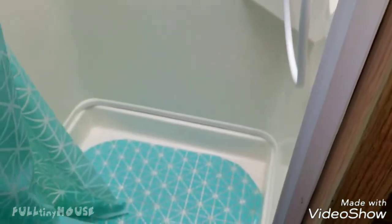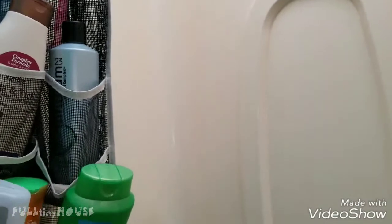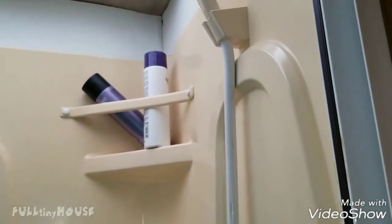This is the shower — I haven't used it but Steve has. We have a little mat in there and this caddy, which I believe came from Camping World when we had our travel trailer. I use it for shampoos and stuff; it works really nicely. The showerhead works pretty well in here too.